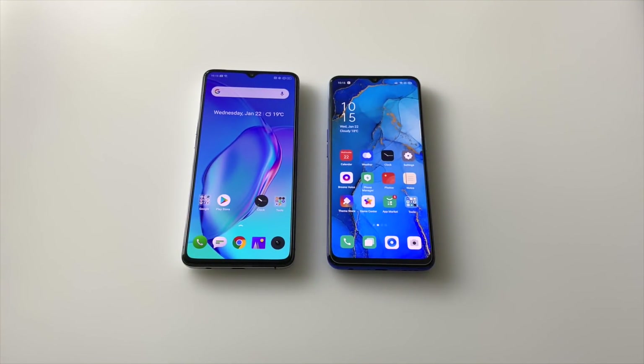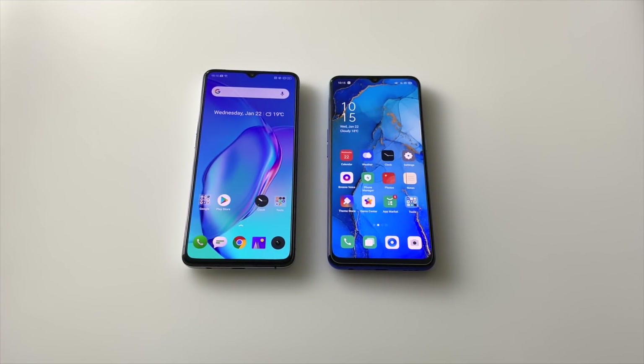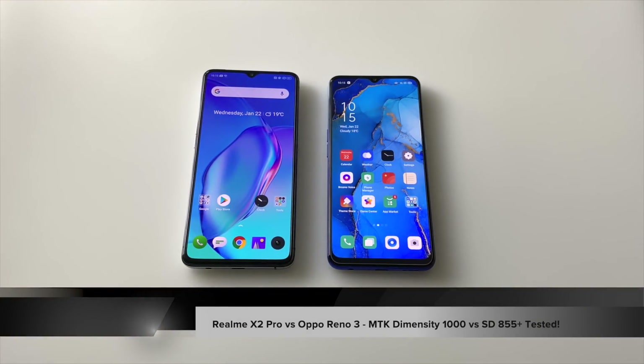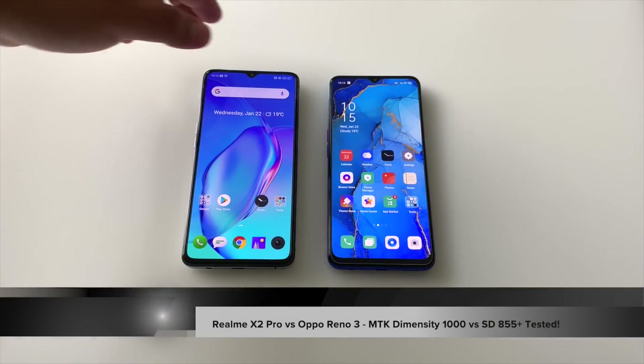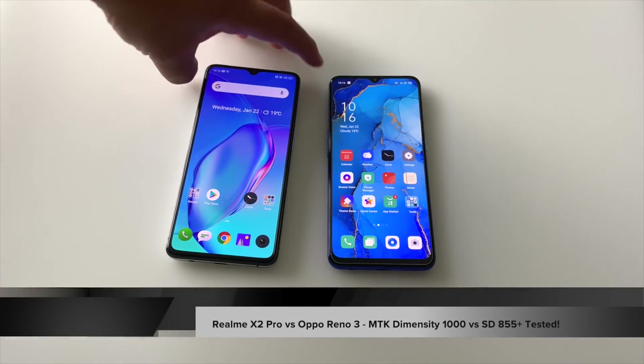Hi guys, it's Frankie from Frankie Tech. Good to see you guys again and today we're talking about two phones — a quick comparison between the Realme X2 Pro that I now have in my possession and the Oppo Reno 3.